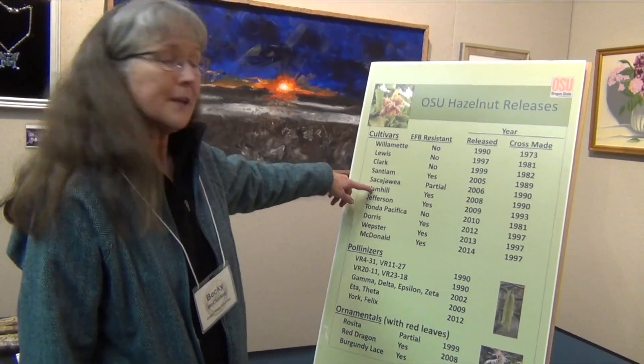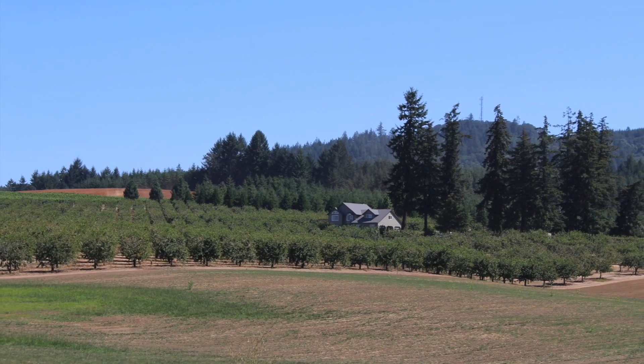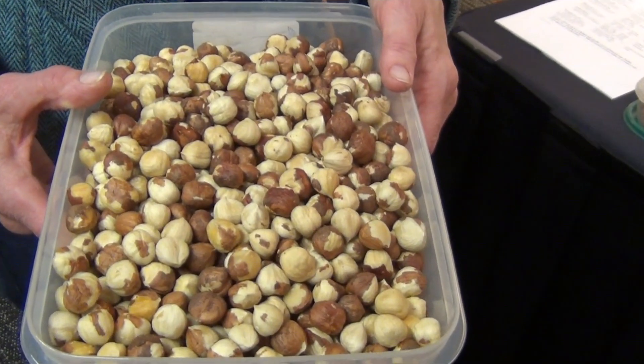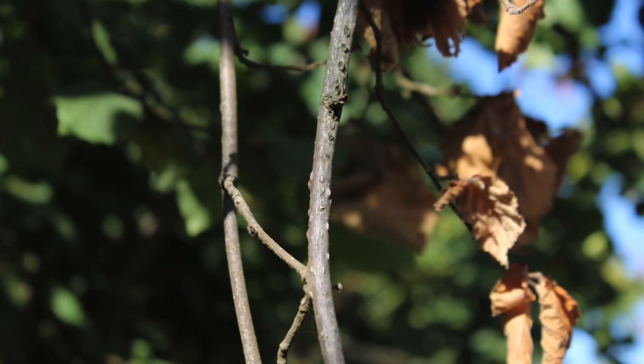This is the list of the hazelnut cultivars that we have released. Everything from Yamhill on has been resistant to eastern filbert blight and carries the Gassaway gene. Jefferson was released in 2009. It's probably been the most widely adapted hazelnut in the industry — a larger in-shell variety developed to replace Barcelona. It's resistant to eastern filbert blight.